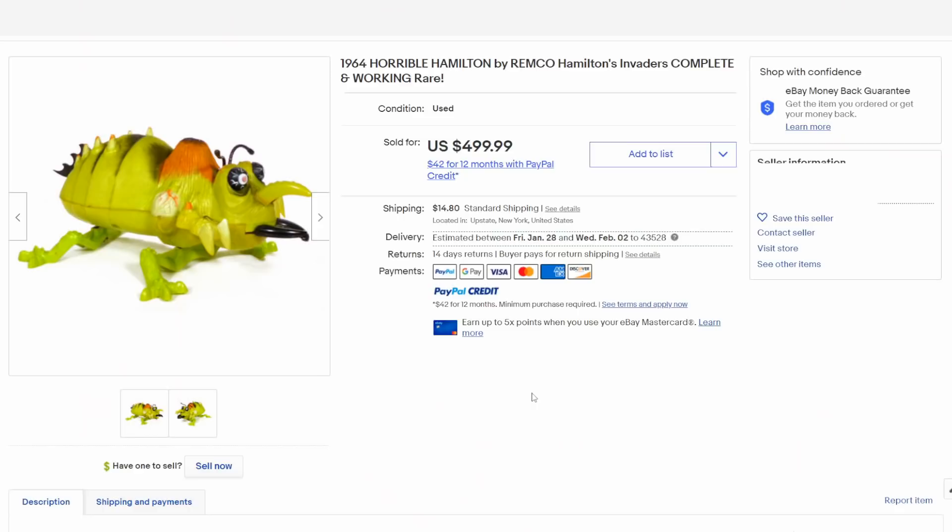Some action figures are more than just action figures — they would have been parts of other things. This is Horrible Hamilton from Hamilton's Invaders. It was more so a game-slash-action figure play set that came with soldiers, and you would have to fight the invading alien figure. He always sells for some good money.